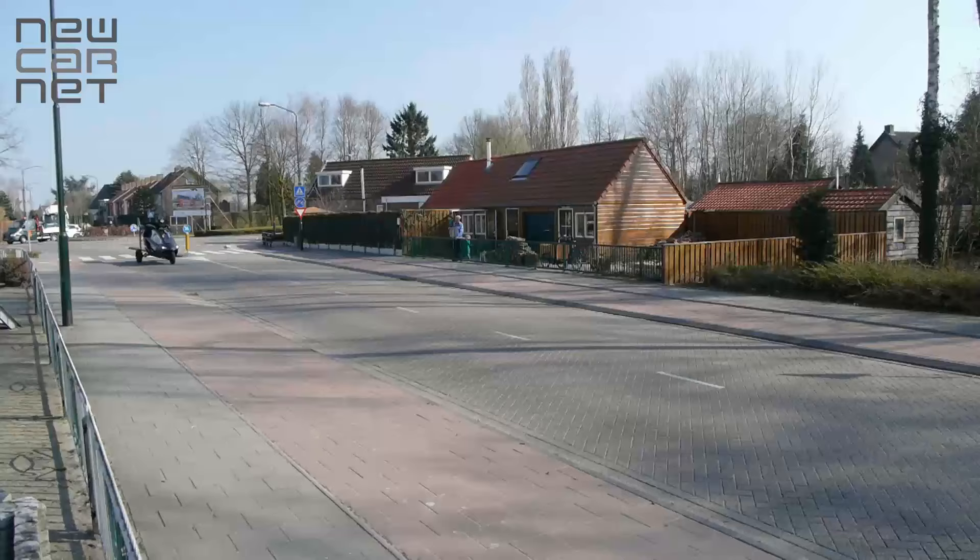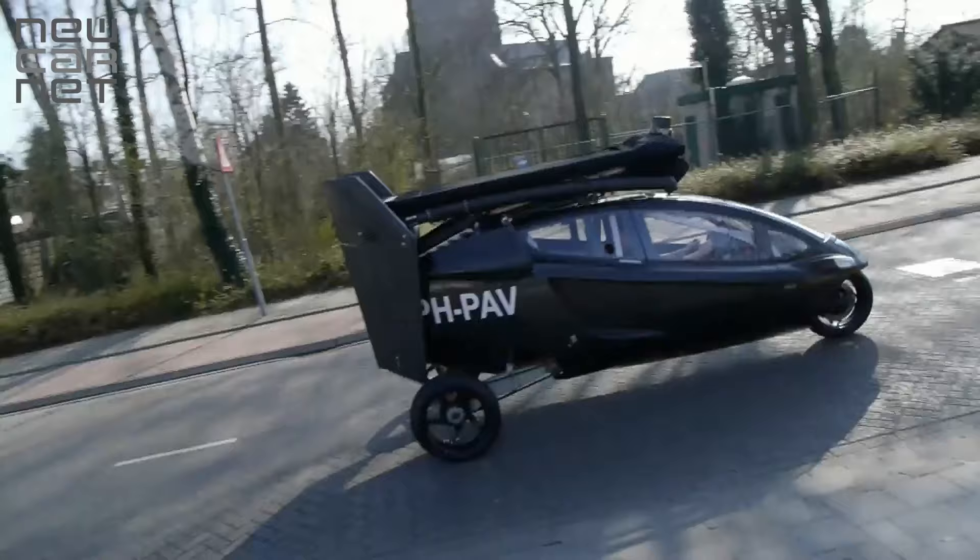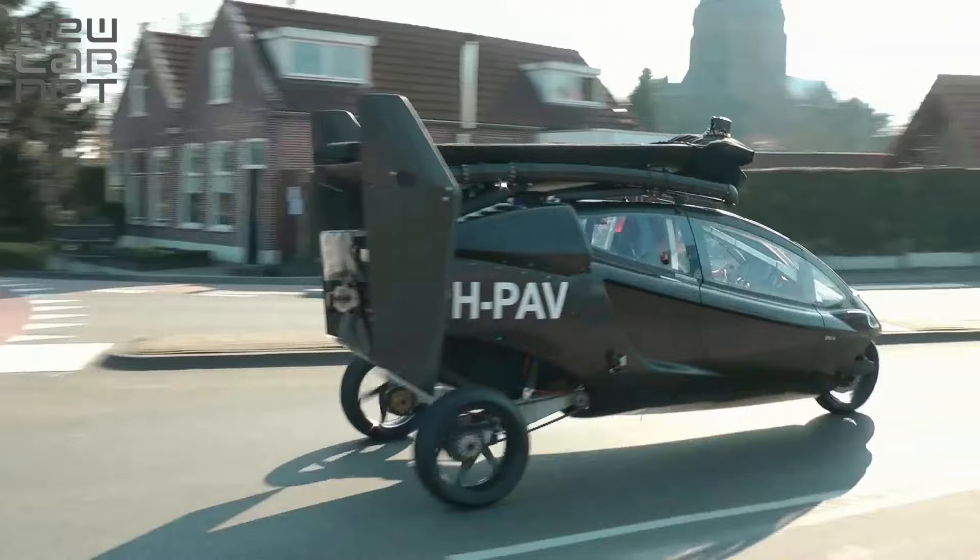A new flying car, the PAL-V Liberty, has gone on sale. Powered by two fully certified Rotax airplane engines, when driving, a lowered suspension and tilting cockpit adds to a sports car feel, says PAL-V.